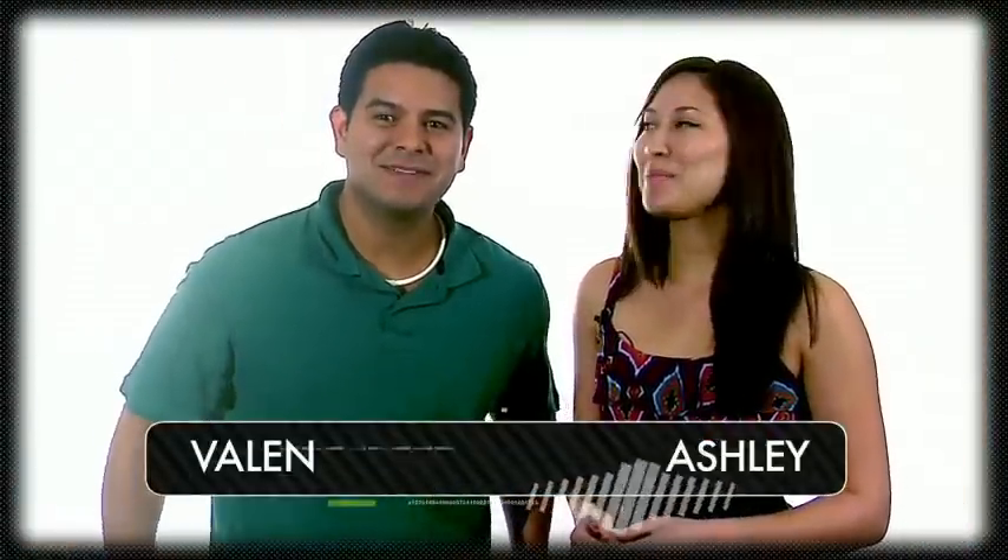Welcome to a new episode of Bytes TV. I'm Valen, and I'm Ashley, here to bring you the latest in tech news, gadgets and tips.